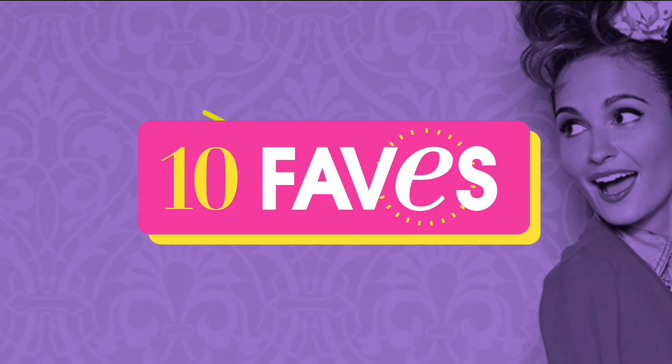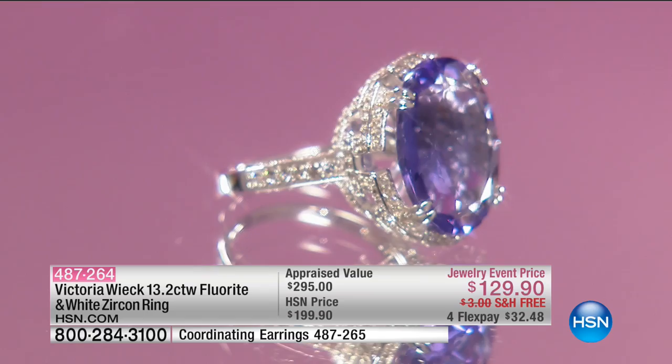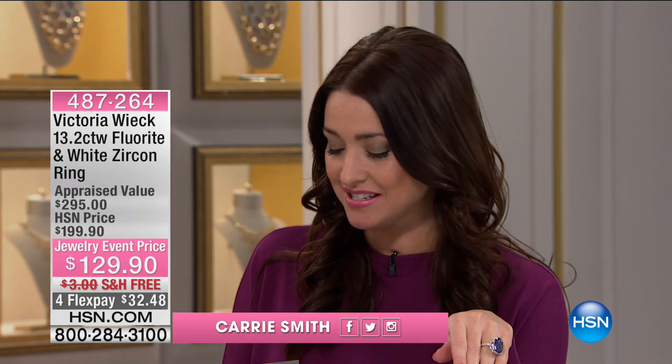Now let's move on to an item that we are featuring as one of our top 10 favorite items of the day on HSN.com — you can go to the 10 Faves tab to shop it. It is your more than 13 carats of fluorite and white zircon ring. When I put this on, I instantly feel like I should live in a castle somewhere. I feel like royalty.